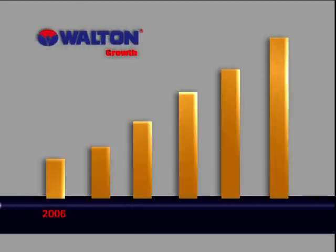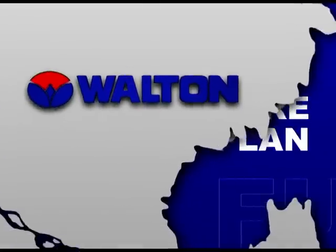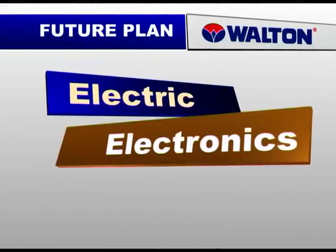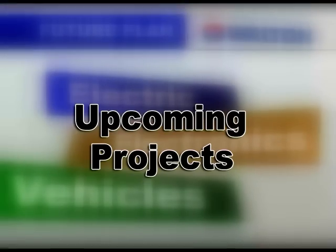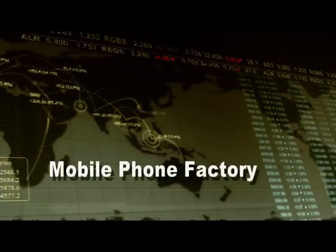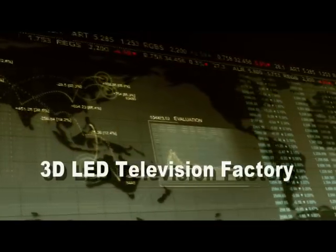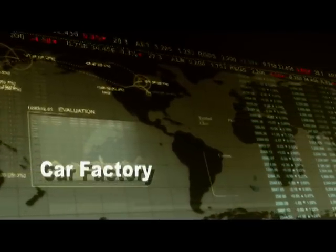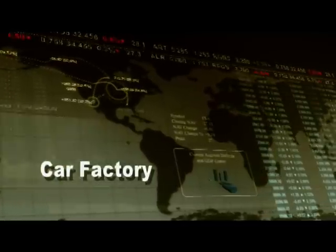From the very beginning, Walton has been maintaining its higher production growth and contributing to improving the GDP of Bangladesh. Walton is going to launch some new products, among them laptop computers, mobile phone sets, 3D LED televisions, electronics motherboards, and liquid crystal modules (LCM). Walton also has a plan to set up a car production factory within a very short time.